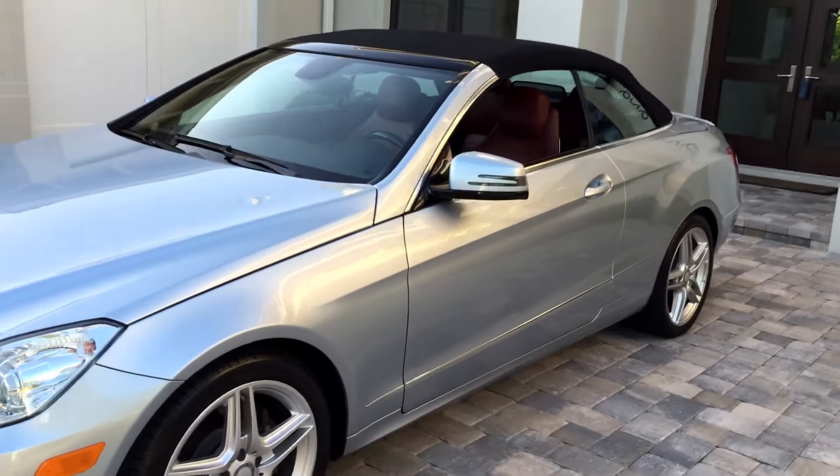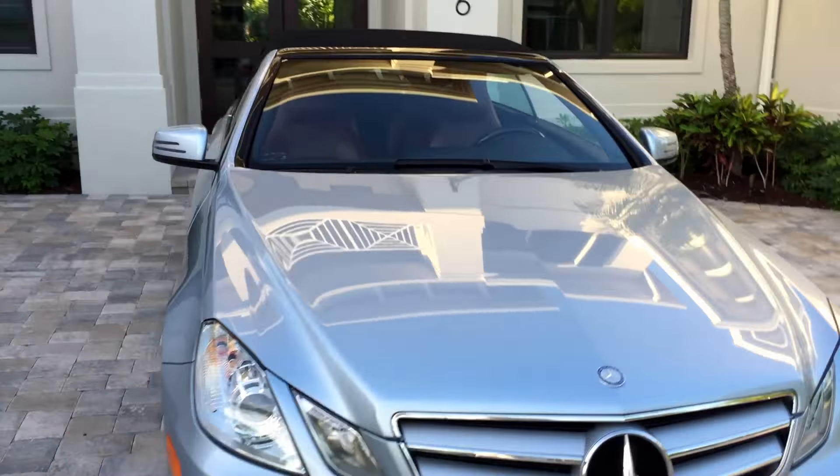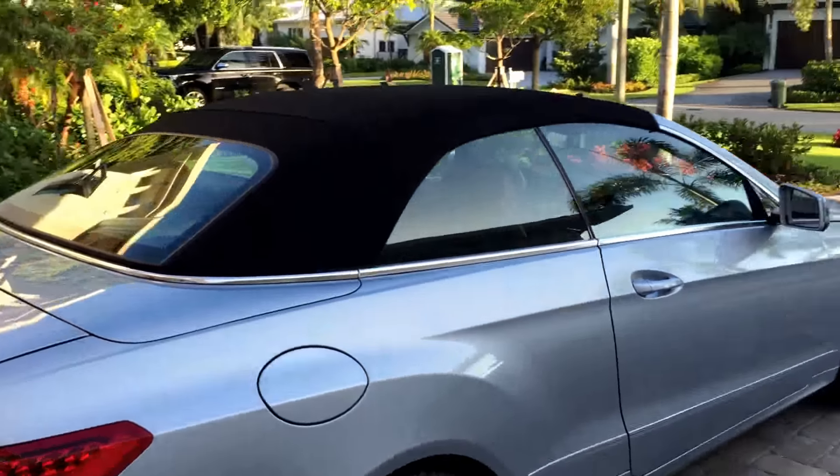Everything lovely. Nice minimalist top — just what you need. Keeps the lines of the car intact. No wrinkles in there. Of course, very low miles. It's been well kept and garaged. Non-smoker car, I might add. And just everything lovely.